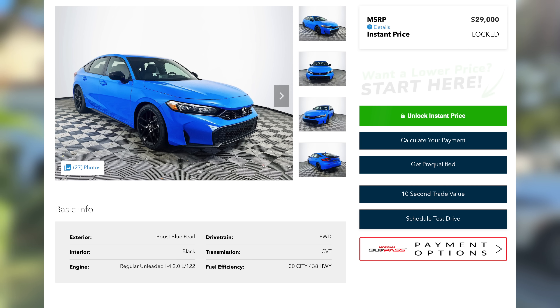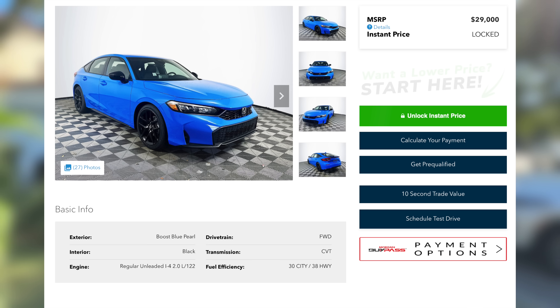Putting China aside for a minute, let's look at a real world example of how a tariff would work. If a 10% tariff across the board was implemented on anything imported, this would impact things like cars. A brand new Honda Civic is about $30,000. With a 10% tariff, the car would now cost $33,000. The idea is that Americans would be more likely to buy a domestic brand — at least in theory. Although that Honda Civic at $33,000 is still going to be cheaper than most American cars.